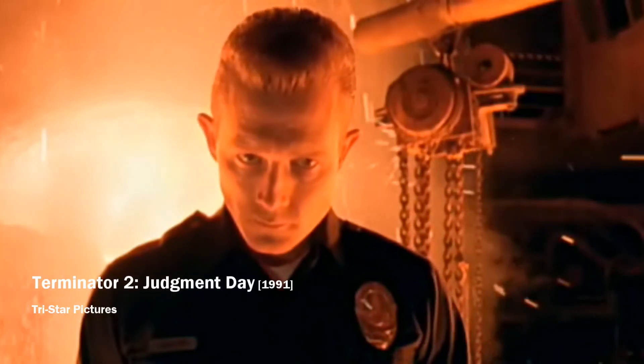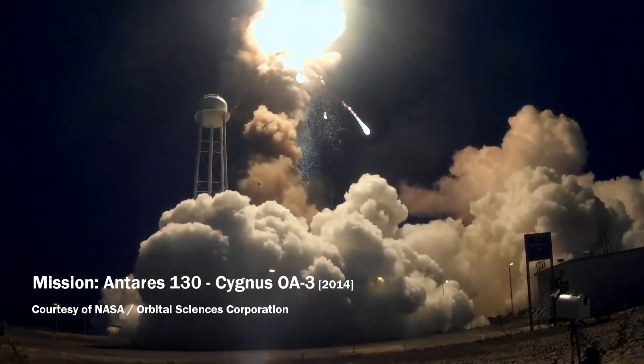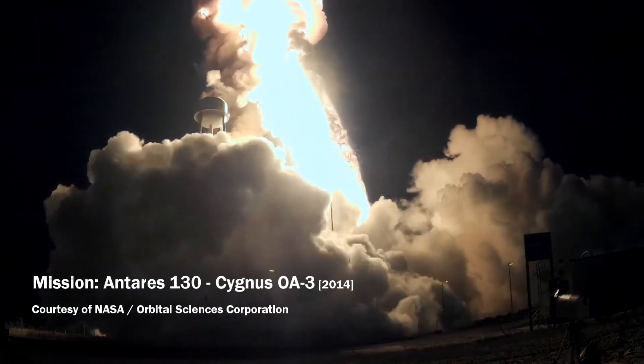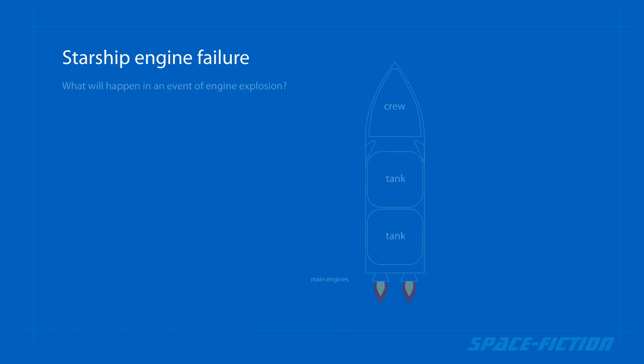But Starship doesn't have that option. If one of the rocket engines explodes during landing, the entire ship will be destroyed. The crew will not be able to get rid of the damaged engine, and even worse, the landing engines can very easily damage the fuel tanks intended for takeoff.